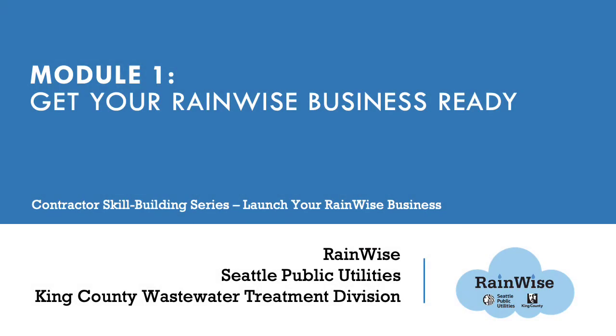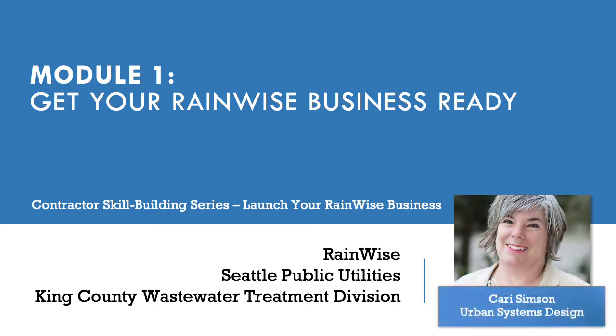Welcome to the first module of the RainWise program's contractor skill building webinar series. My name is Carrie Simpson and I'm a consultant hired by the utilities to produce these modules to help small businesses succeed with the RainWise program. This module is one of five intended to help prospective RainWise contractors evaluate their abilities, resources, and readiness to start a small business, and specifically to succeed at becoming a RainWise contractor.